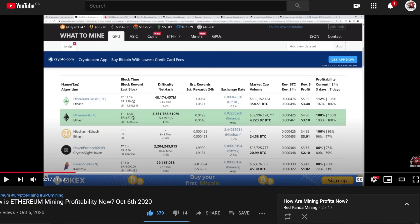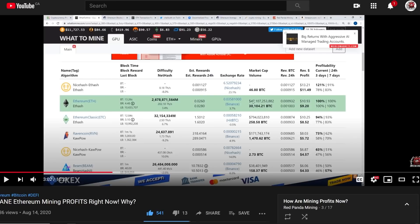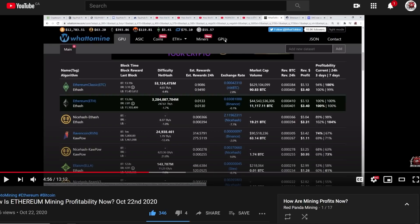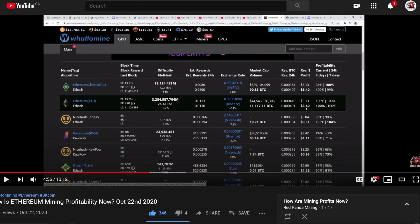Going along now, the next month — back in August 14th, profitability was generally around $9 to $10 a day. If we go to October 6th, profitability dropped on a single RX 580 rig down to $5, or $3.10 after 10 cents per kilowatt hour. A couple of weeks later, the profitability generally stayed the same — about $5, or $3.40 after 10 cents kilowatt hour.